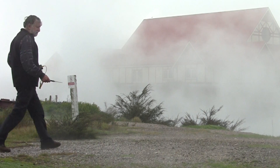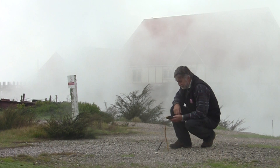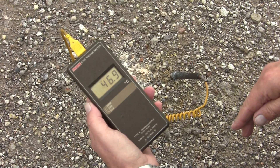Another aspect of geothermal systems is steam-heated warm ground, and this is an example here. We're just going to take some temperature measurements and see how warm the ground is. We're seeing 45 to 46 degrees Celsius here in this clear area.